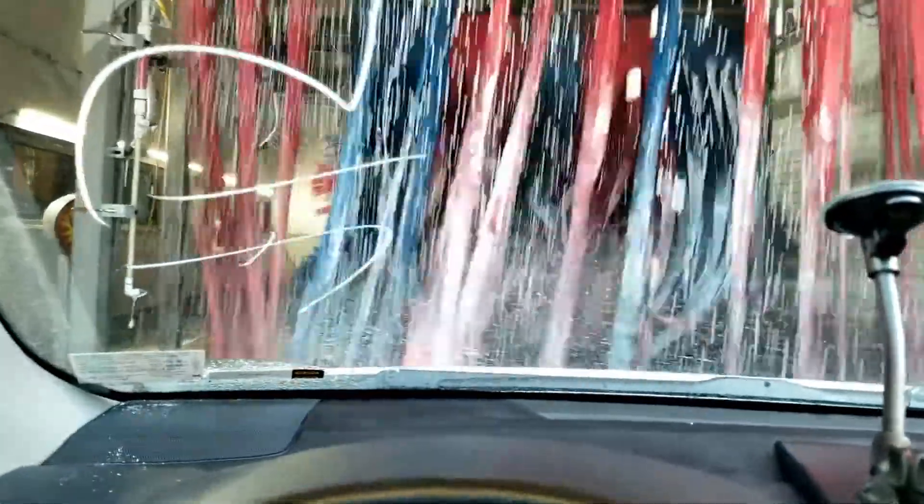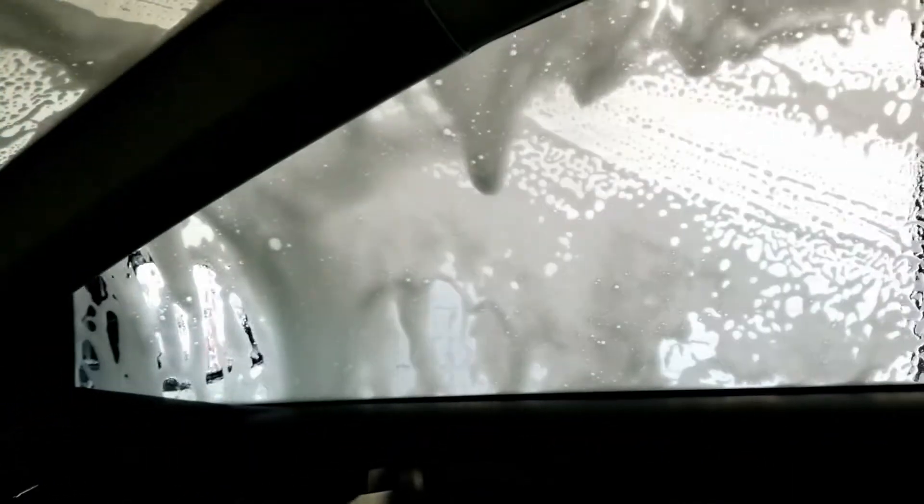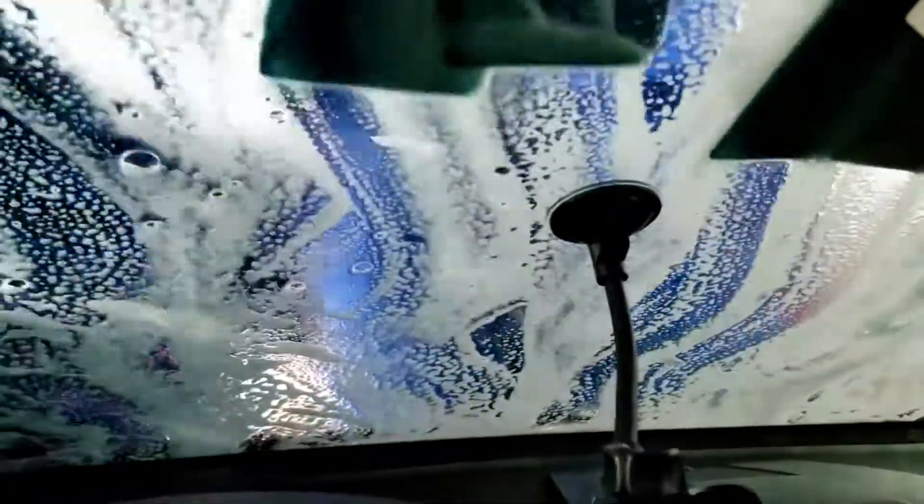I'm getting inside the wash now. This is how it looks — everything is covered and my car is getting a beating from Mr. Wash. This looks like to be a hell of a beating.